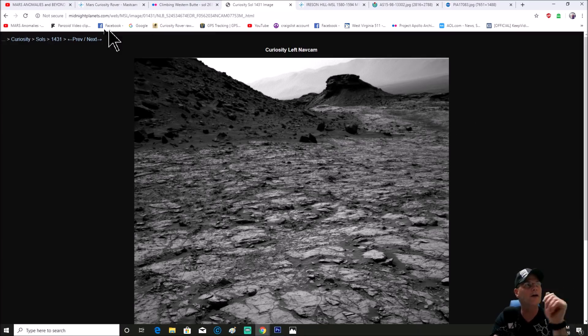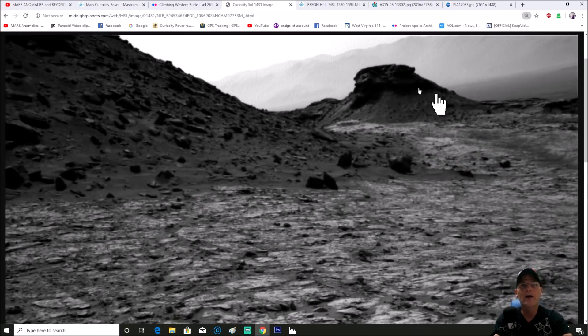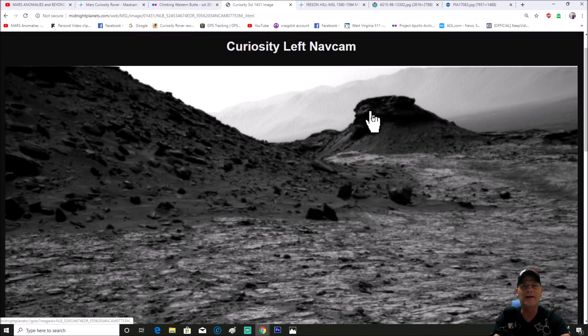This is Sol 1431, and you can see up here at the top midnightplanets.com, which is associated with NASA. This is the MSL Curiosity rover, and you can see right here it is the nav cam — N cam. What I was focusing on: I'm looking at the top of this thing. Buttes have this kind of look to them — a large crown and then debris falls off to the side.